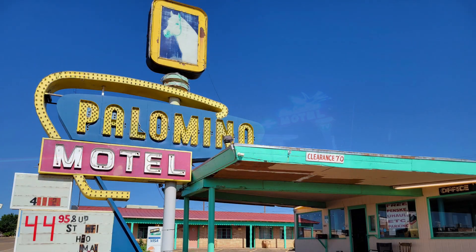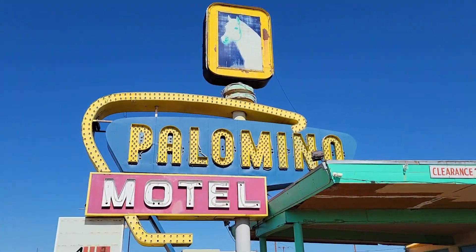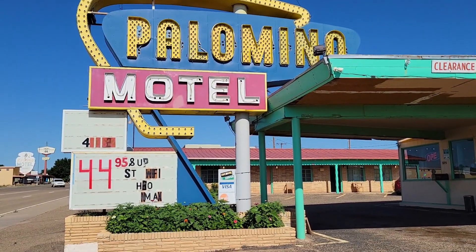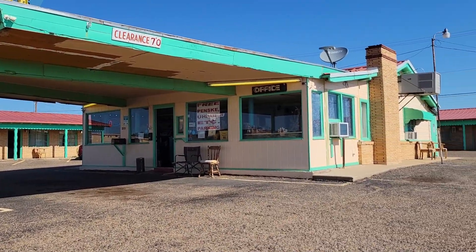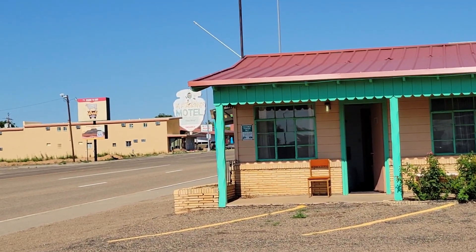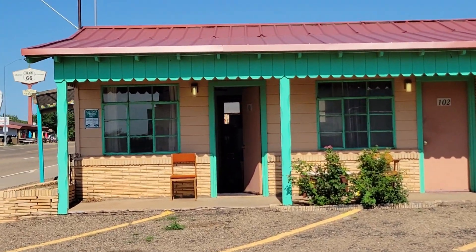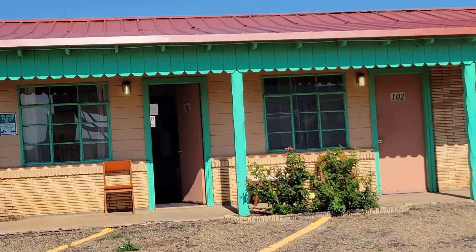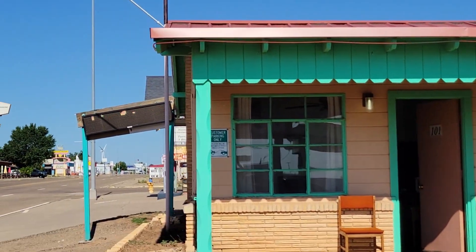We are not horsing around with our next stop to the Palomino Motel. The Palomino opened in 1953, and we were so blessed to meet Lila, the manager, who offered to show us the latest mural. She was an art teacher, and it was her very first mural, and she was so scared. She told us: if it doesn't come out, we'll paint over it.